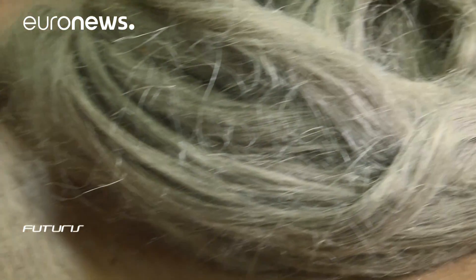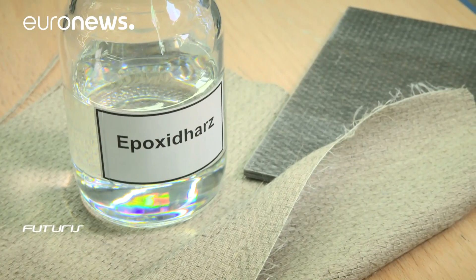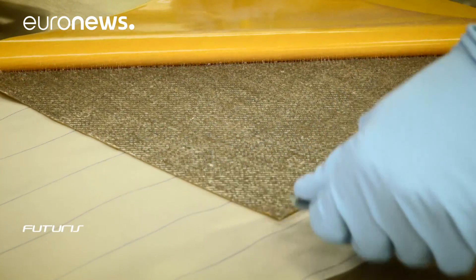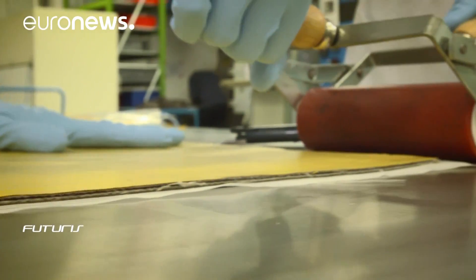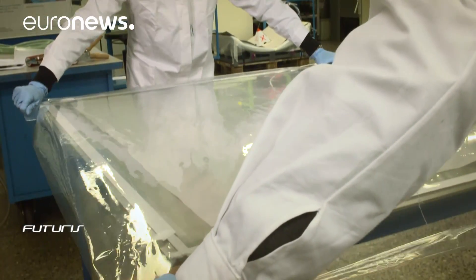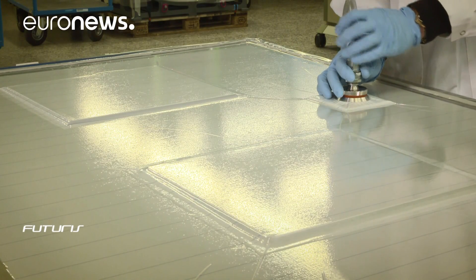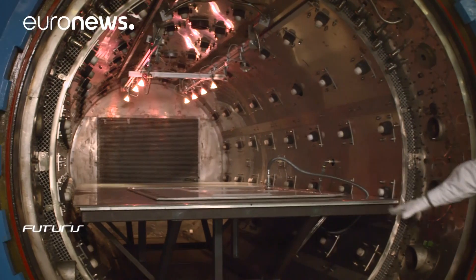Natural fibres are lighter than carbon fibres. They require less energy to produce, don't depend on non-renewables and are better at noise dampening. Scientists in a European-Chinese research project are trying to use these advantages, designing eco-efficient composites based on flax fibres, recycled carbon fibres and bio-based resins.